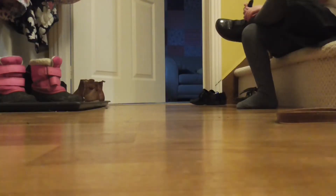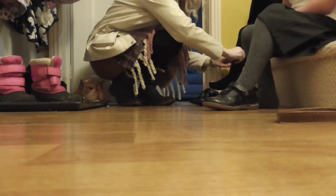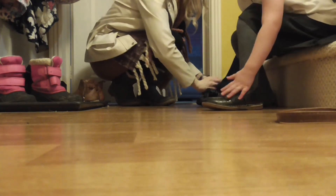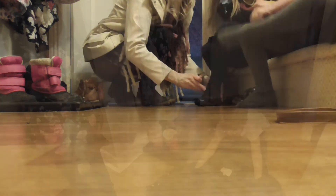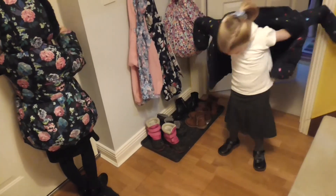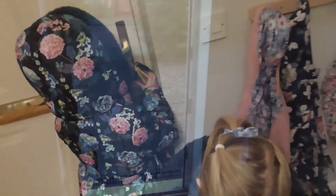So it's just gone quarter past eight and the girls have just finished watching their Paw Patrol. It's now time for shoes and coats — let's get out the door. This is always a little bit of a battle; today Emily put her shoes on and then ended up taking them off again. But we get there in the end. Time to go — still dark, but we're out the door.